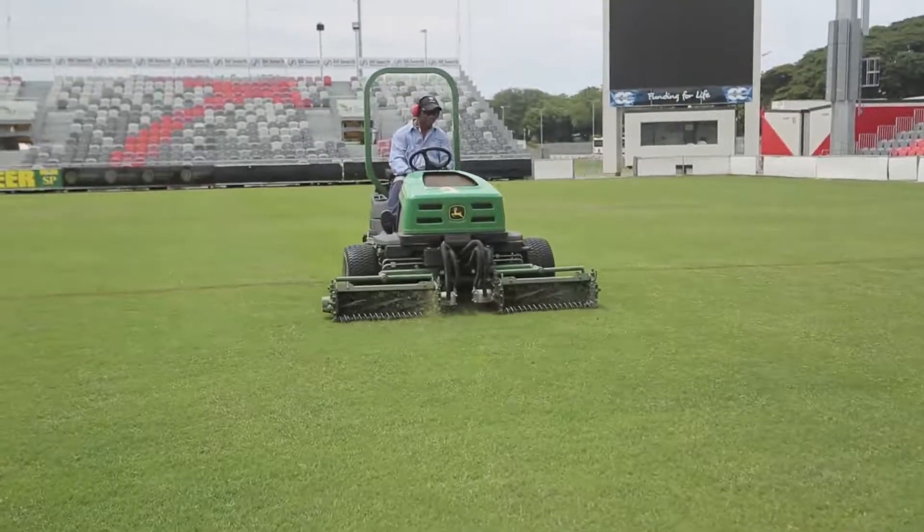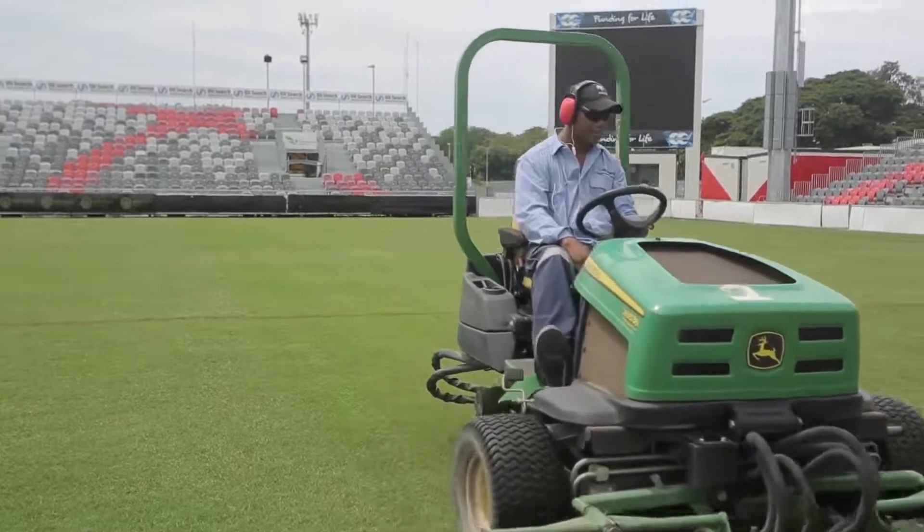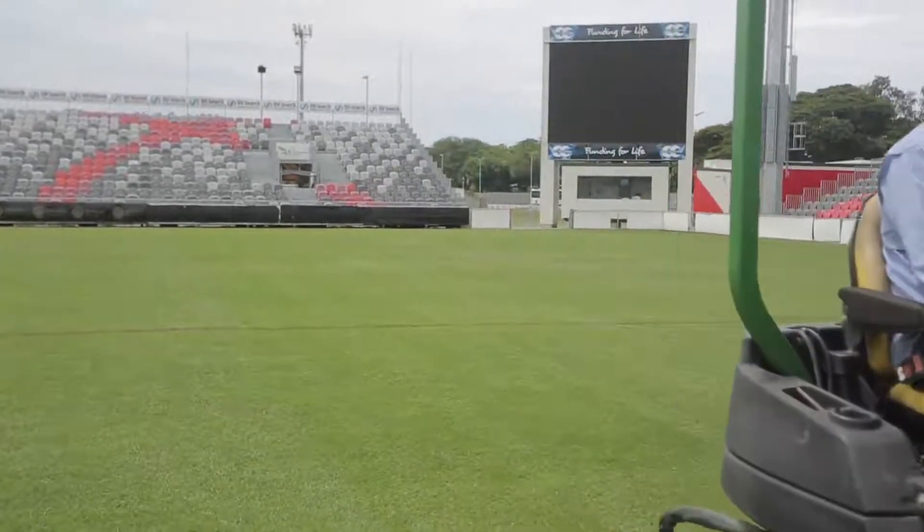The grass height is currently at 24 millimeters. By game day, we will cut it every day from now until the 22nd, and by the 22nd on game day it should be about 26 millimeters, which is the standard requirement for NRL. Tomorrow we will do the verti-drain — that's the process just behind us.